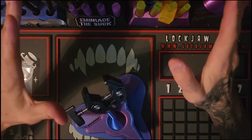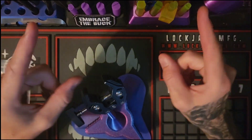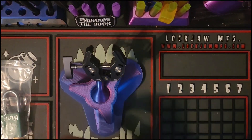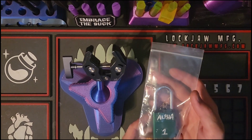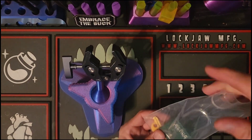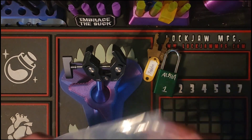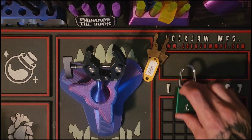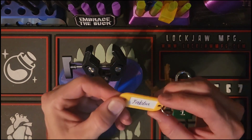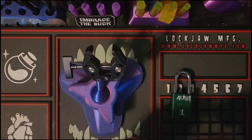Alright, hey guys, welcome back to the channel — Lock Junkie here. Thank you so much for joining me today. I'm gonna have my turn at the Alpha One. Got sent this and a whole slew of other CLs by my good friend Snake Picks. This is from Yabba.